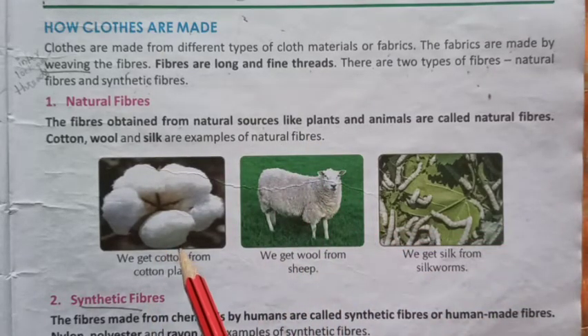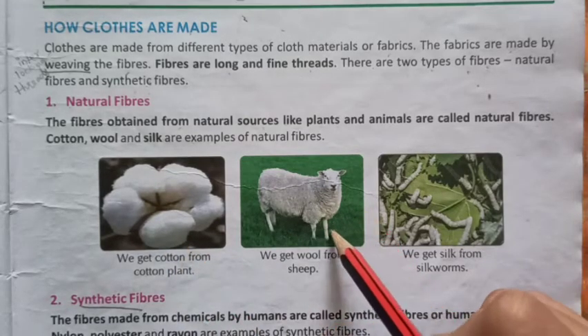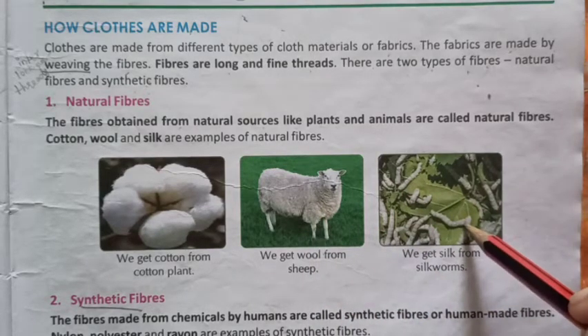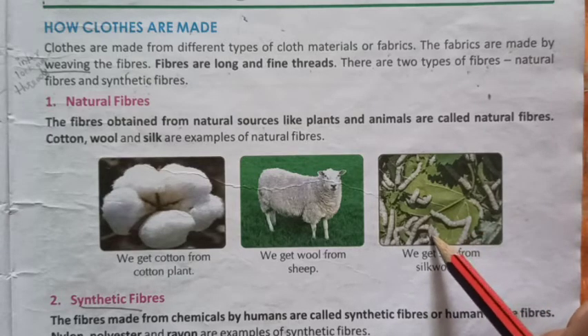Here you can see the cotton — it is a natural fiber. Also, the wool that we get from the sheep is a natural fiber. And the silk that is obtained from the silkworms is also a natural fiber.